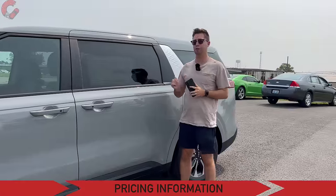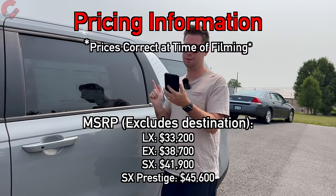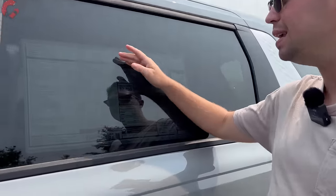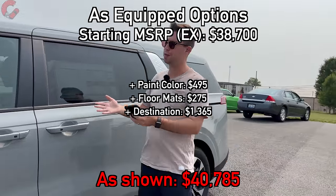As far as warranty: five-year, 60,000 miles for your basic warranty and ten-year, 100,000 miles for your powertrain. How much will this minivan cost for 2024? Prices rise only about $600, which is a very low increase year over year. Starting at $33,200 for LX, $38,700 for EX, $41,900 for SX, and $45,600 for SX Prestige. This model is the EX with the optional paint color and $1,365 destination, sitting at just over $40,000 — $40,785 — which is an incredible value for the amount of space and features you're getting.